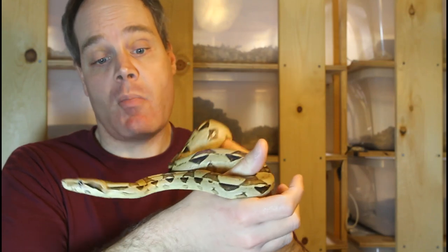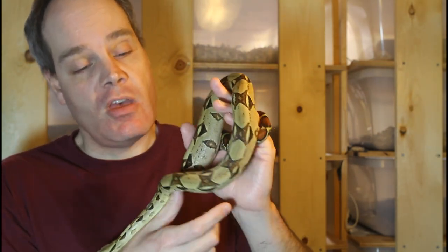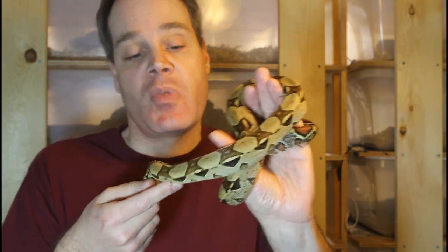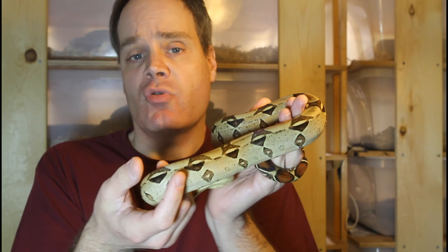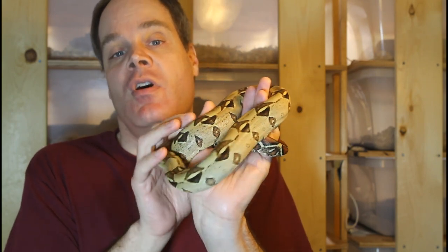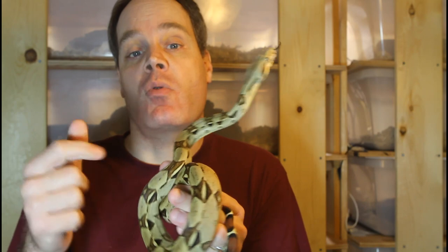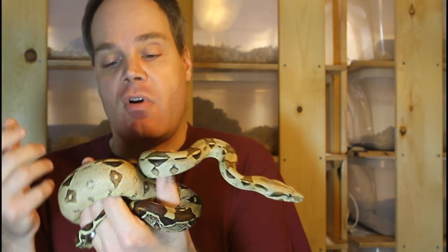Another nice thing about these Venezuelan True Redtails is they tend to be a little bit calmer than most of the other red tails. You can take them out and they'll hold on, but they don't squeeze quite as hard as the Peruvian or the Suriname True Redtails — just a little bit more mellow. I've often noticed some of my Suriname or Peruvian True Redtails really squeeze my hand to the point where it actually cuts off the circulation, so they can be not as pleasurable to hold.